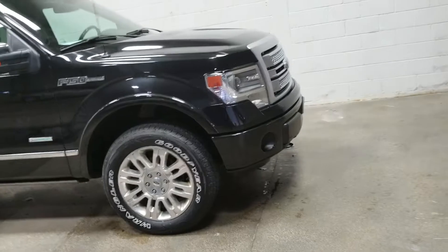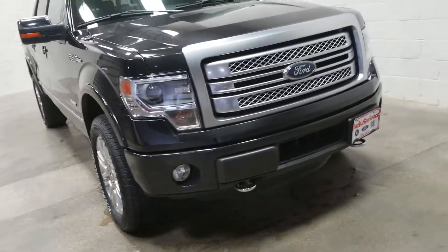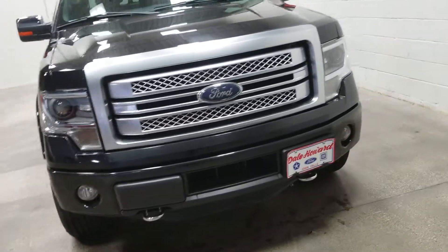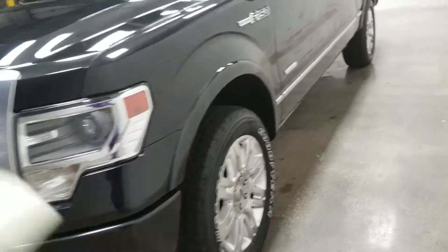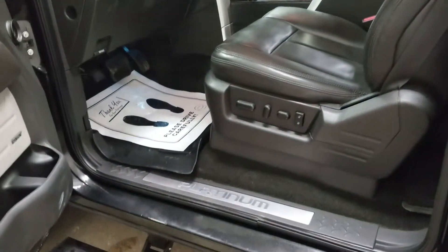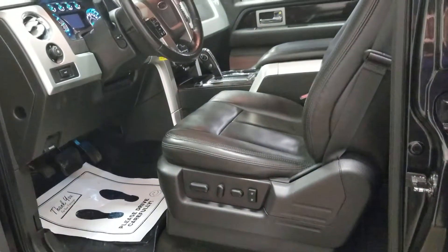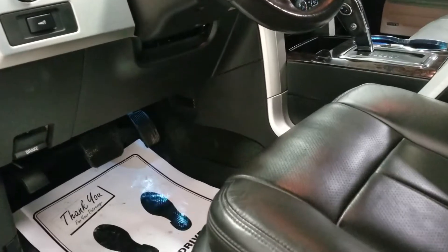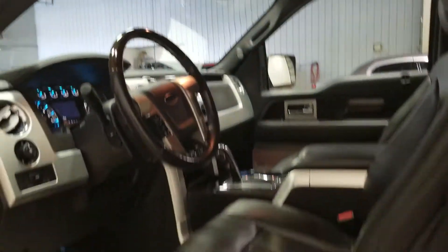It does have the EcoBoost 3.5 liter V6. Some other features here that are really nice and make your ride a lot more comfortable would be the rear camera, heated and ventilated seats. Let me show you a picture of the inside here as well — memory seats, navigation, pedal memory. Your power sunroof here — exceptionally nice interior.